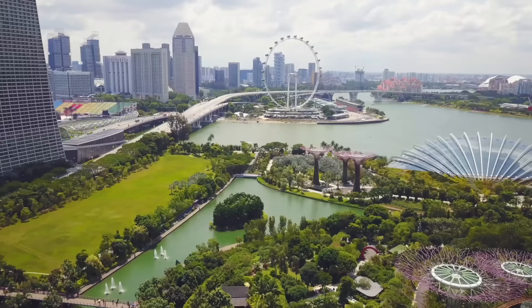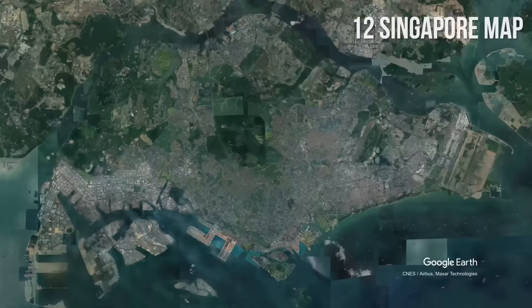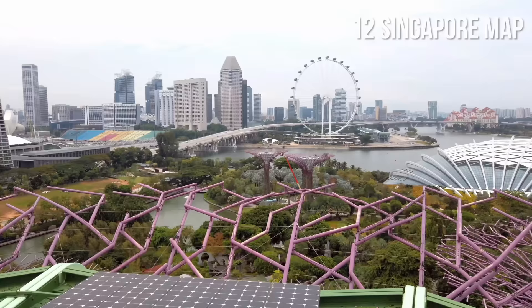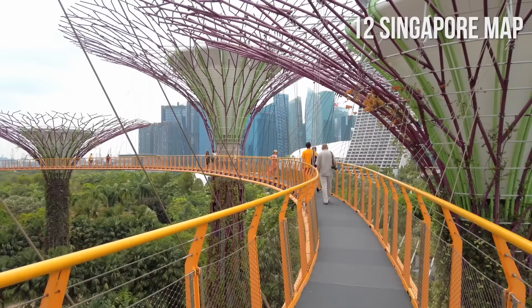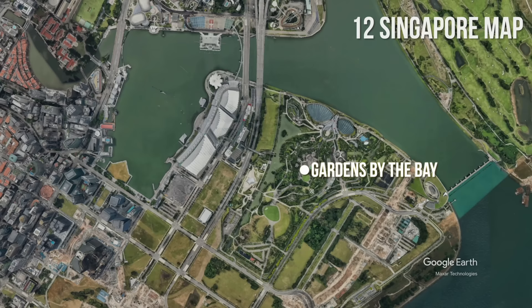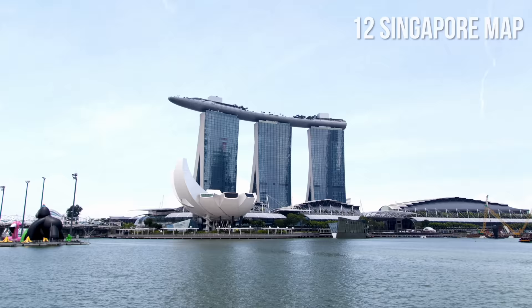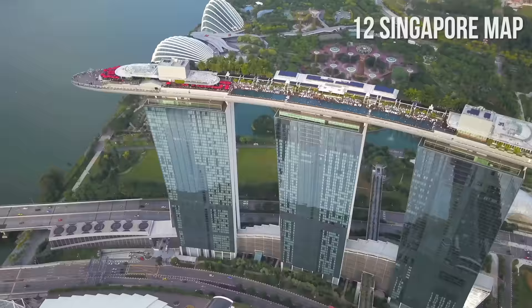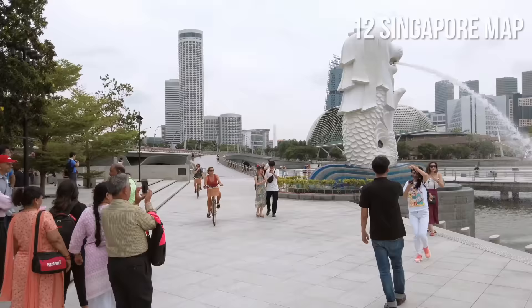Number 12: The Map of Singapore. For orientation, let's start with Gardens by the Bay, a heaven for nature lovers with almost 200 acres or 100 hectares of land and many different attractions. Next to it is the Marina Bay Waterfront Promenade, with numerous amazing attractions such as the Art Science Museum, Marina Bay Sands with Infinity Pool, and the Merlion Park.